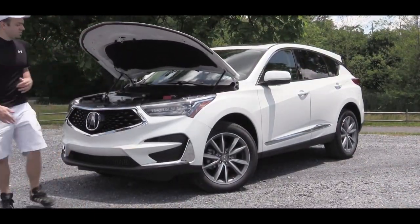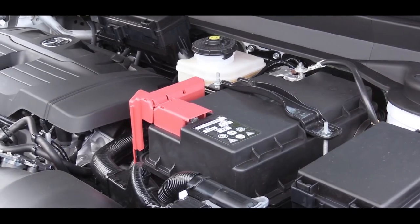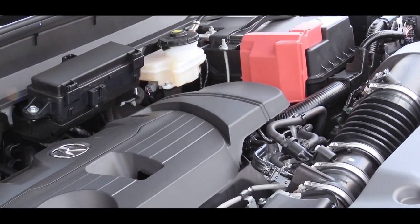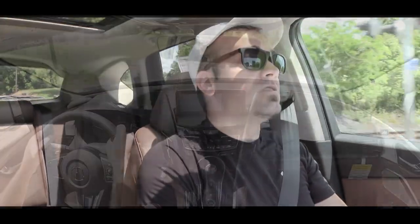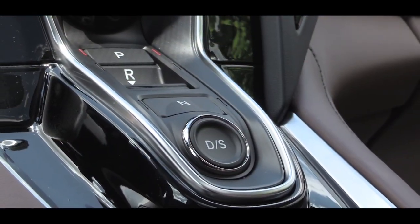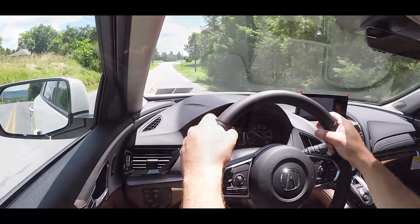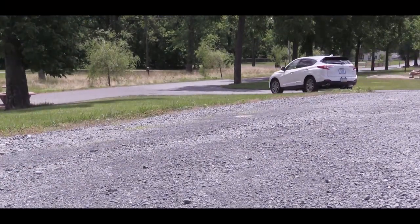Regardless of the package option, the powertrain is the same. Powering this one is a 2.0-liter turbocharged inline four-cylinder putting out 272 horsepower at 6,500 RPM and 280 pound-feet of torque from 1,600 to 4,500 RPM. That's Acura's Super Handling All-Wheel Drive — the same system found on the Acura NSX supercar. Power is sent through a 10-speed automatic with paddle shifters, giving you a 0-60 time of approximately 6.4 seconds. MPG comes in at 22 city, 28 highway for FWD, and 21 city, 27 highway for AWD.